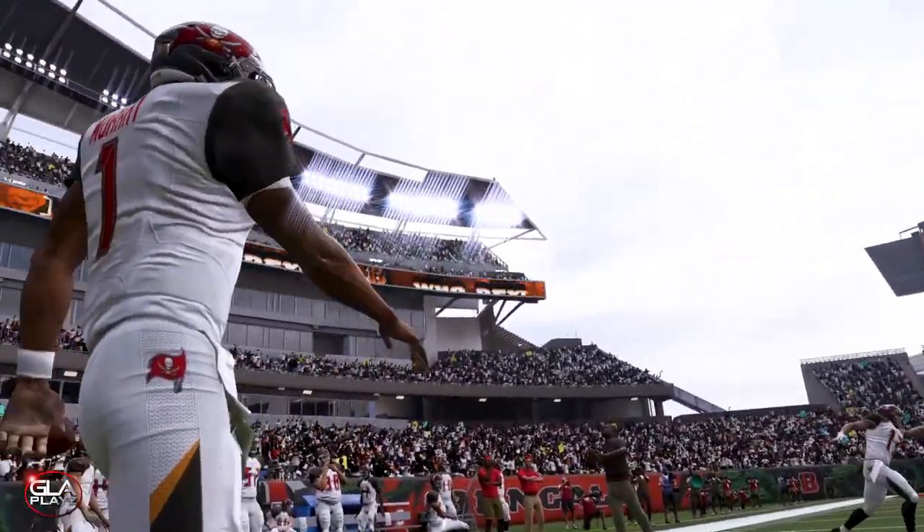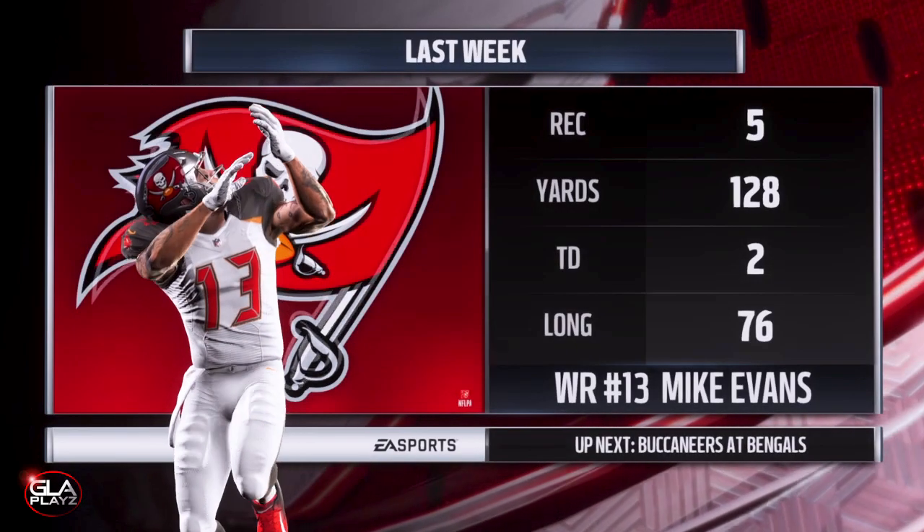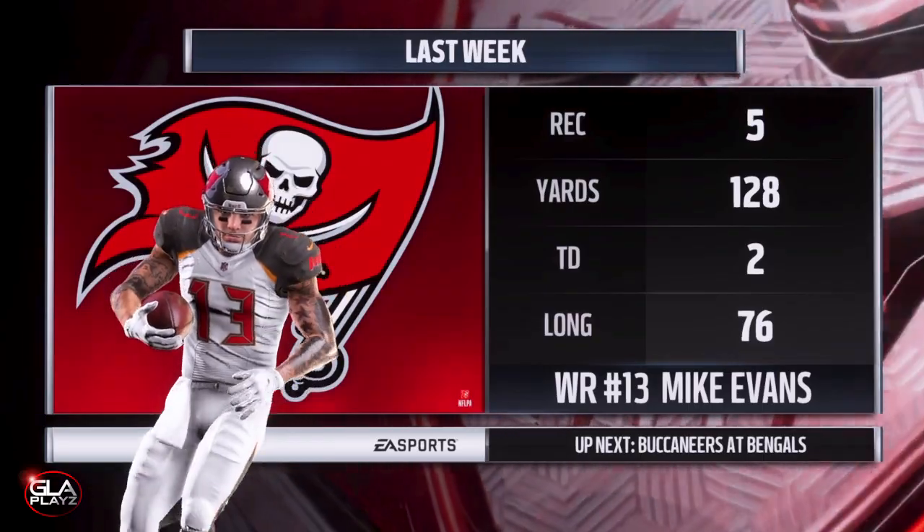We've got Kyler throwing passes to wide receiver Mike Evans in warmups. Last week Mike had five receptions for 128 yards, two touchdowns, and his longest was a 76-yard catch.